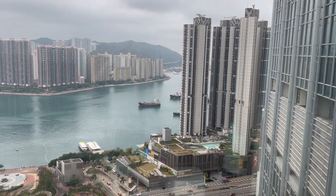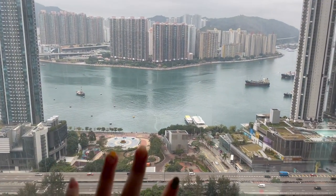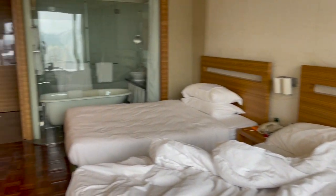This is my view — it's not that loud and you can see the harbor as well as people. That was my hotel room tour.